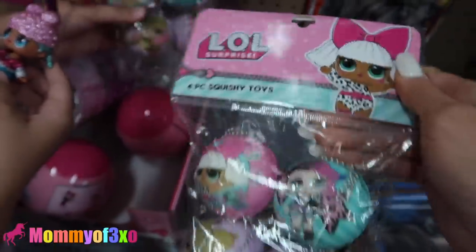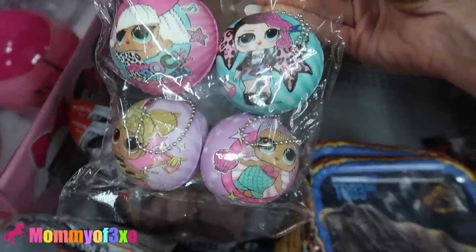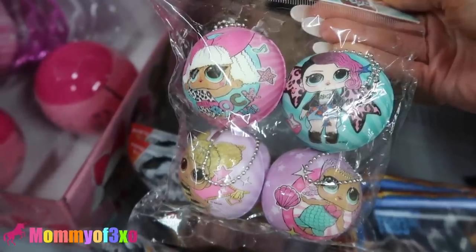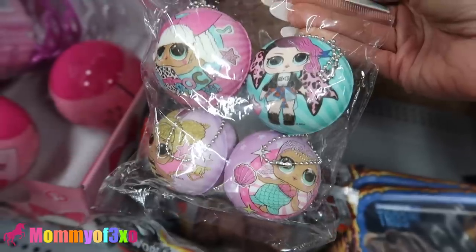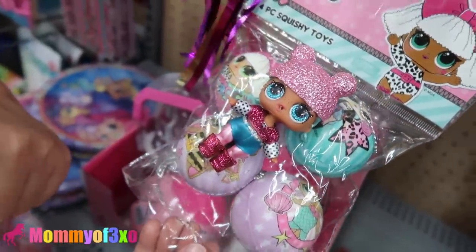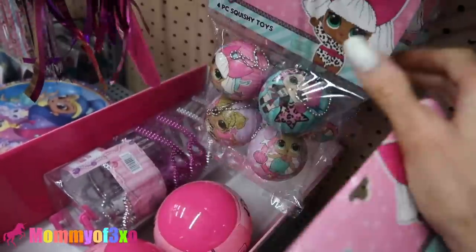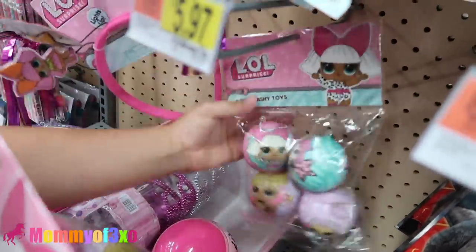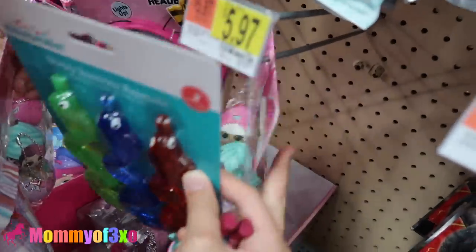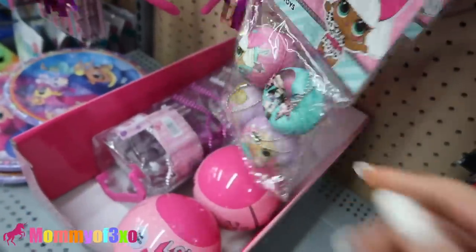LOL surprise four-piece squishy toys - they're all the same, they come in a four pack. We have been looking for these in Pittsburgh and in Florida back home. They have four packs left. We're going to get the one in the very back - the untouched one. The squishies in the front are always the most squished, so we always get the ones in the back. Only workers touch the back ones.